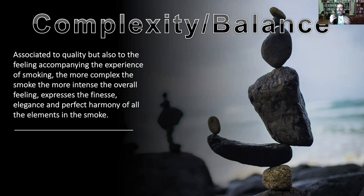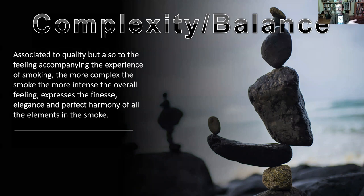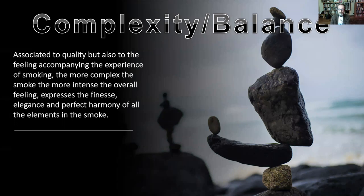Even if you don't like a strain, you can feel that harmony. When I smoke Skittles, I do have this feeling — even if I don't like them. I can appreciate the harmony coming into my mouth and how it evolves.